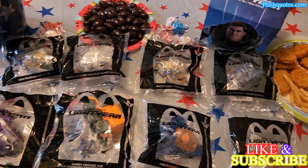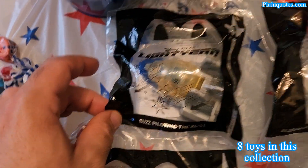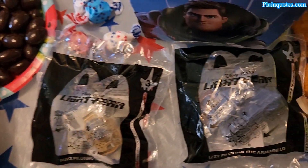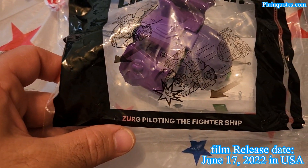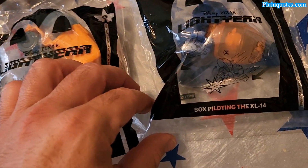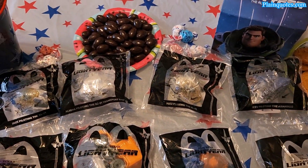Hey guys, this is the McDonald's Happy Meal and this is Lightyear toys. There are a total of eight of them. The first one is Buzz piloting the XL-01, the second is Alicia piloting the SC-01 transport ship, the third is Buzz piloting the XL-15, the fourth is Izzy piloting the Armadillo, the fifth is Zurg piloting the fighter ship, and then number six is Darby driving the Star Command emergency vehicle, number seven is Sox piloting the XL-14, and number eight is Mo piloting the XL-07.